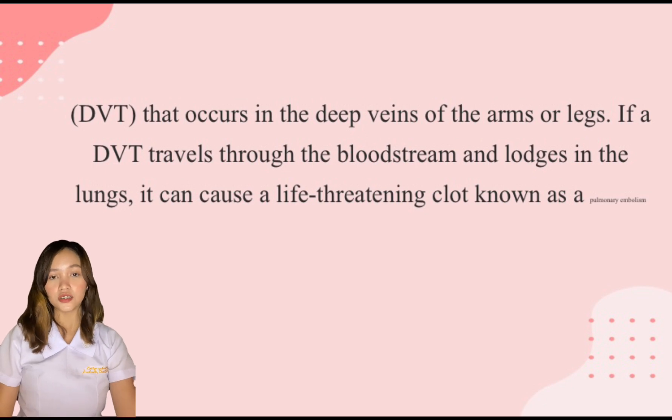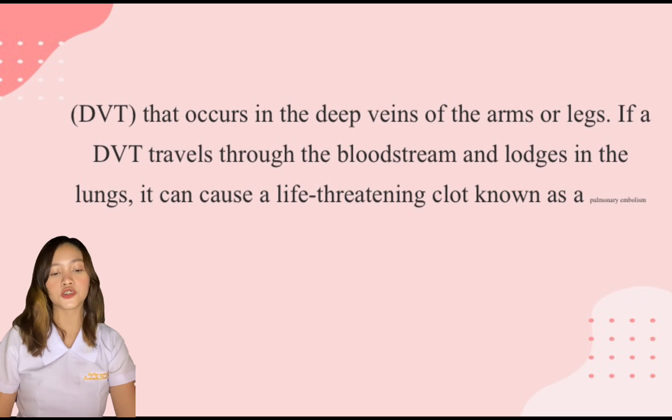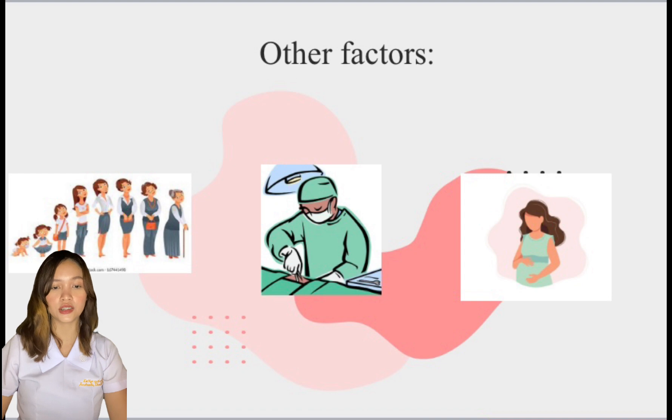DVT occurs in the deep veins of the arms or legs. If a DVT travels through the bloodstream and lodges in the lungs, it can cause a life-threatening clot known as a pulmonary embolism. Several factors can raise the risk of abnormal blood clots in people with mild protein S deficiency.